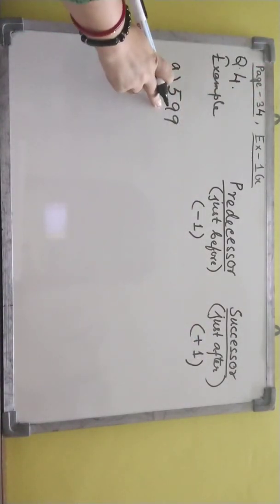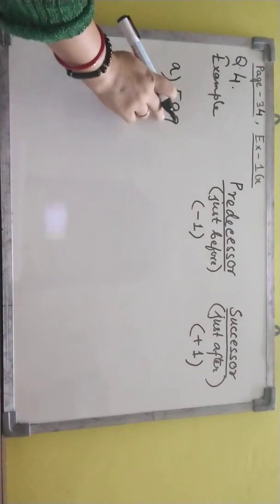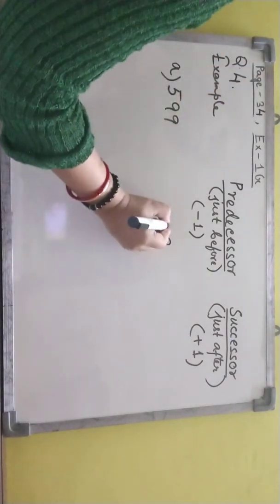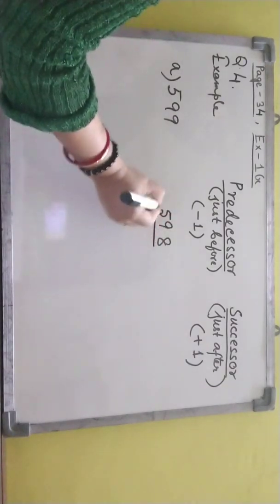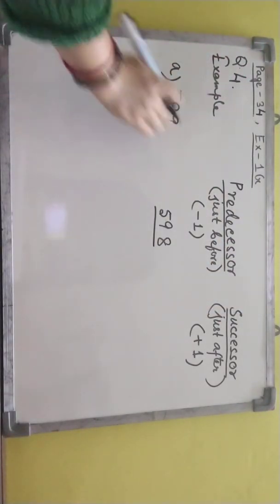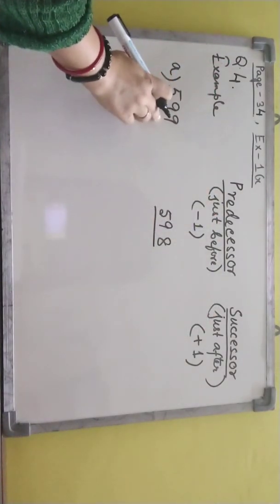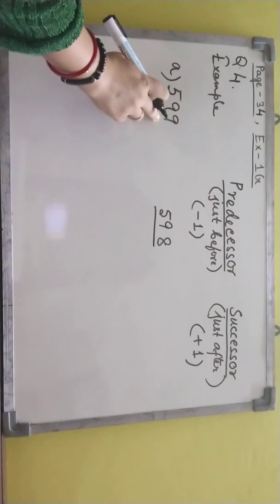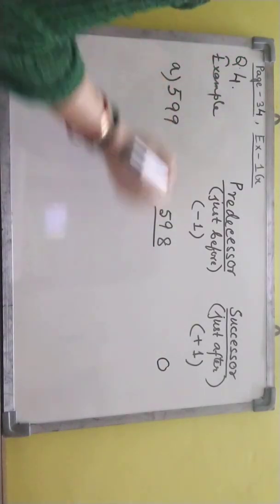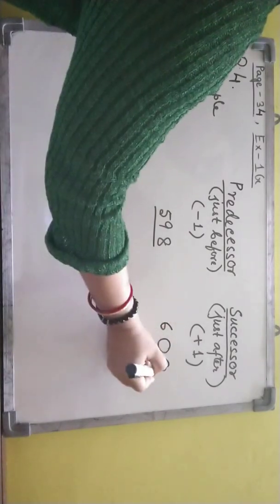Just before of this number — check the ones place: 9 is there, so just before of 9 is 8, and the rest two digits are the same. Now successor — just after of this number, that means plus one. When we see 9, we write 0. Again 9, so again 0. Then 5 — I'll add 1 with 5, that is 6.